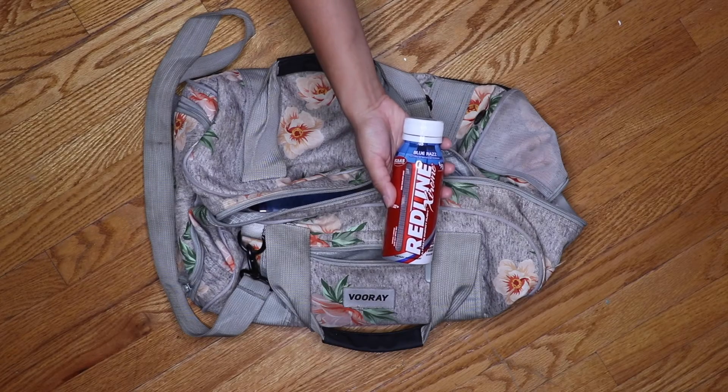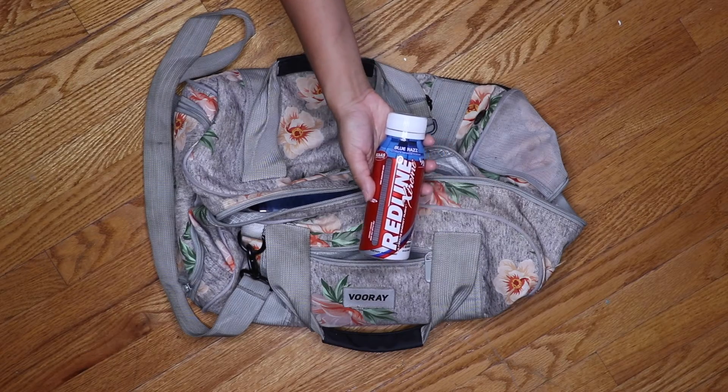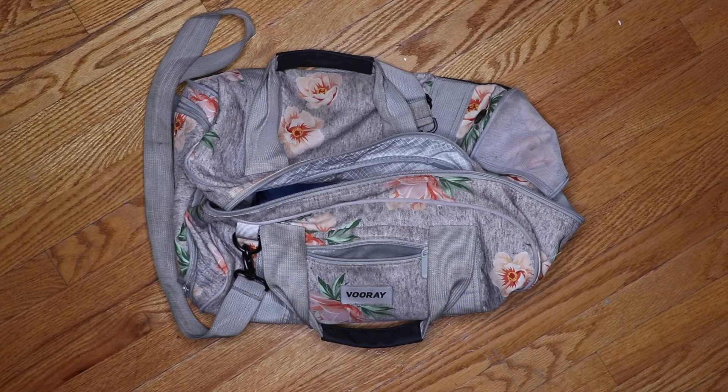I have tried many energy drinks and Redline is the best. No crash, tastes great, and delivers a huge punch of energy.